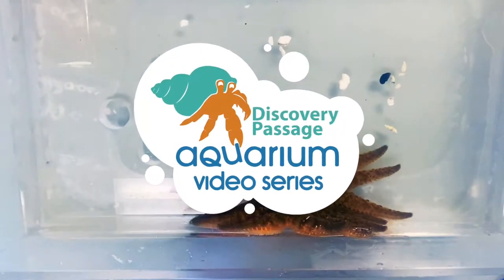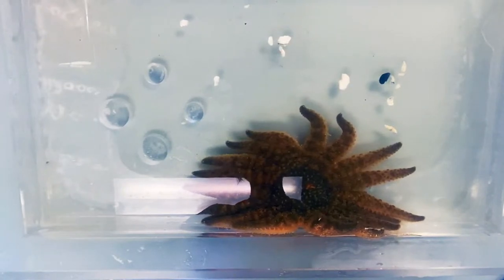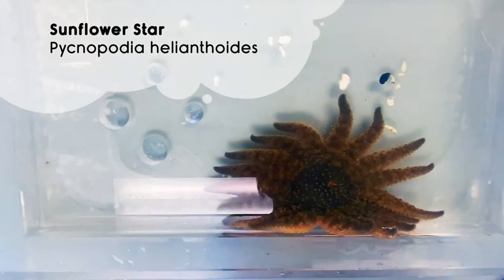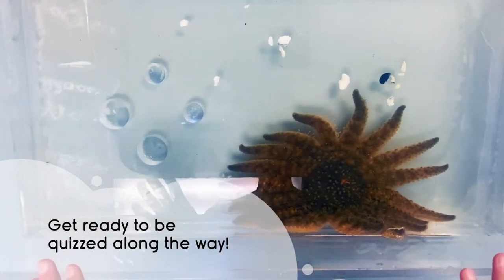Welcome back to the Discovery Passage Aquarium video series. My name is Ricky and today we're going to be talking more about the Sunflower Sea Star. What we're going to be doing is facing it off one by one with each of its favorite prey species and looking at the reactions of each.